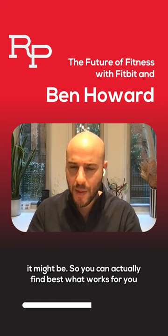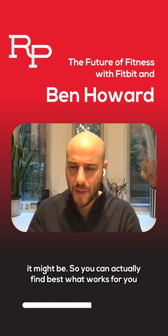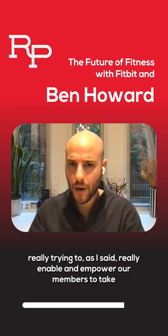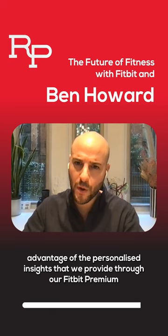You can find out what works best for you and build a toolkit of techniques to draw upon when managing future stress, because you can see it on the watch when you're getting stressed. We're really trying to enable and empower our members to take advantage of the personalized insights we provide through the Fitbit Premium app and offering.